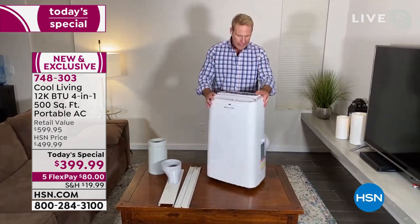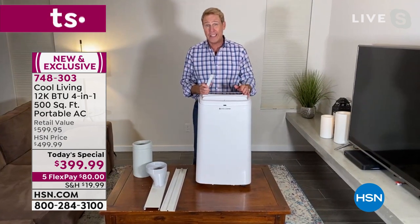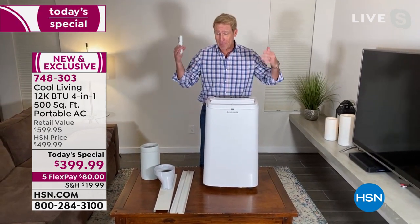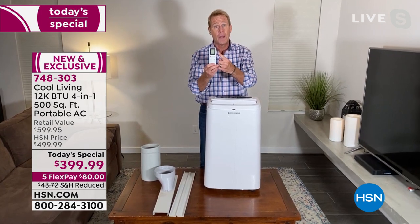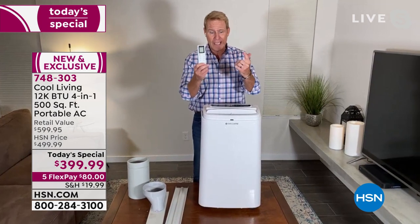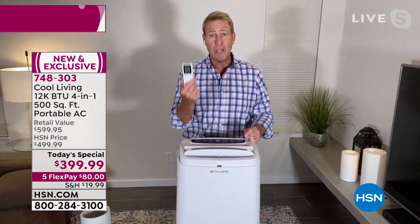You'll notice immediately it gets cold super fast. There's a large LED display you don't need readers to see. And you have a universal remote so you can set the timer and toggle from AC to dehumidifier to fan to heater as quickly and easily as you can on the unit itself.